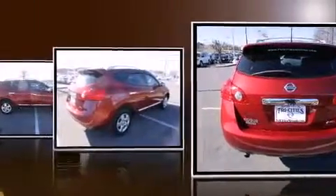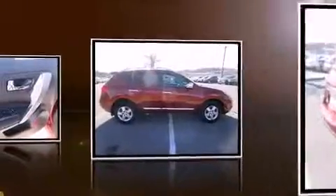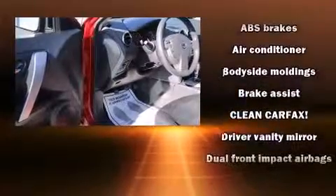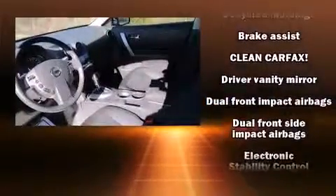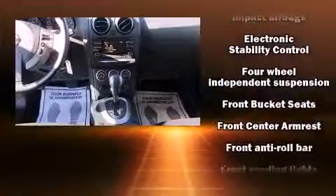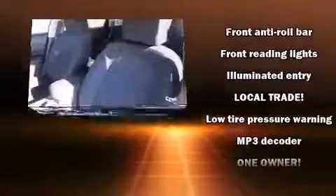Nissan prioritized practicality, efficiency, and style by including a rear window wiper, a trip computer, an outside temperature display, and more. Nissan also ensures the safety and security of its passengers with equipment such as head curtain airbags and front side impact airbags.